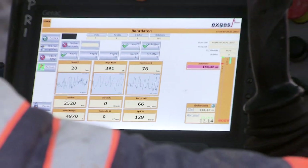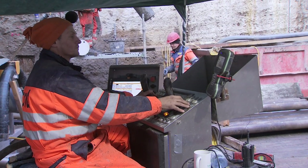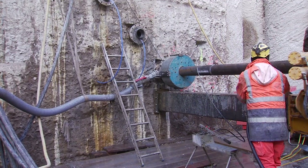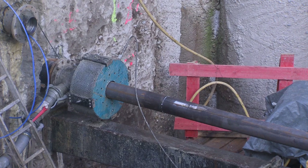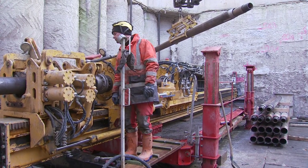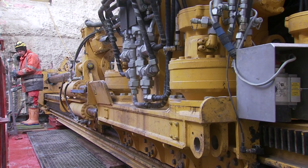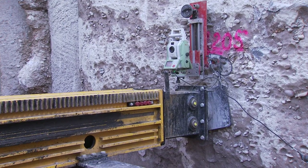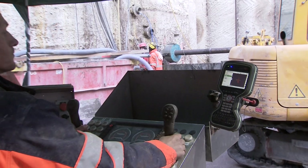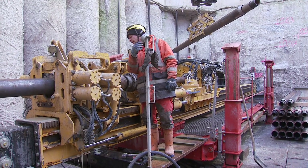A special combined press-and-flush drilling method is used for the freezing lance boreholes. The drill rod is hydraulically pressed into the ground, while a bentonite fluid flushes the material out of the borehole. The fluid also supports the borehole wall, enabling the drilling of these long holes. A complex optical borehole survey allows the position of the drill rod to be checked and corrected at any time.